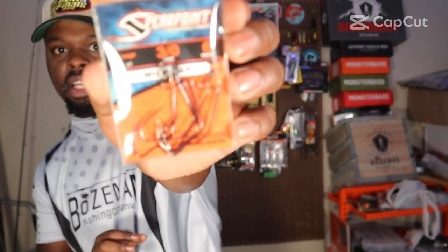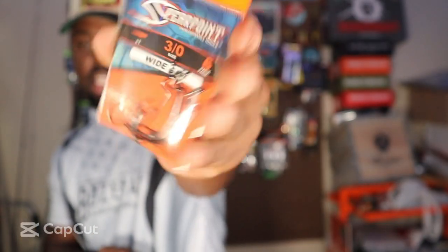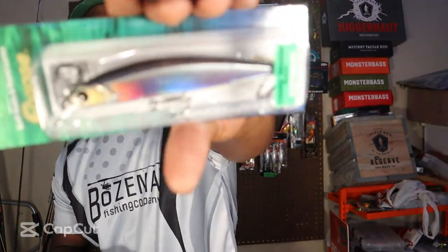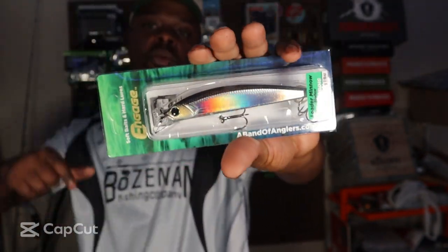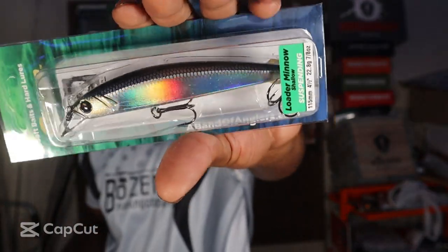Now on to the hard baits and terminal tackle. We got a six-pack of Spirit Points and a 3/0 EWG hook — love it, glad we got it. Band of Anglers also has a jerk bait — never heard of the company. Leave it in the comments if you've ever heard of them. This jerk bait looks absolutely sick — it almost looks like a saltwater lure.